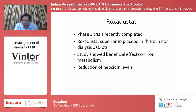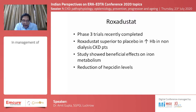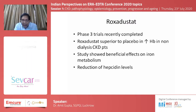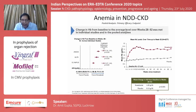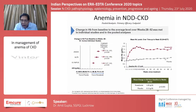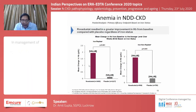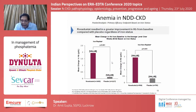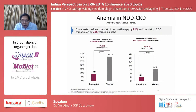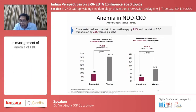Roxadustat, which has been approved for clinical use in certain countries, has shown reduction of hepcidin levels. A graph shows that the change in hemoglobin from baseline averaged over weeks 28 to 52 was far greater in patients on roxadustat compared to placebo. When comparing iron-replete and iron non-replete patients, roxadustat resulted in greater hemoglobin improvement. The requirement for rescue therapy was reduced by almost 81 percent in the roxadustat group, and need for blood transfusions was reduced by 74 percent compared to placebo.